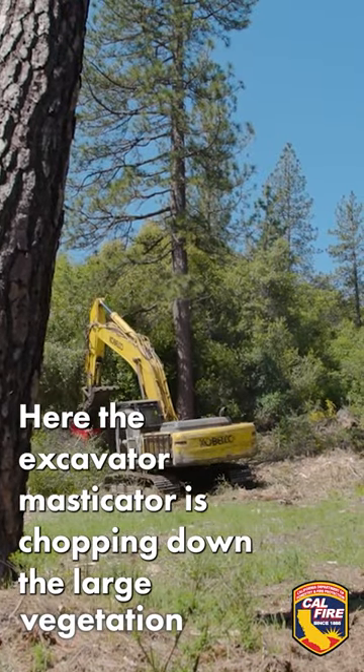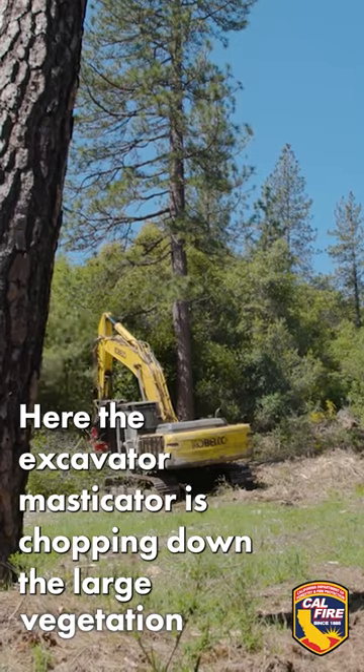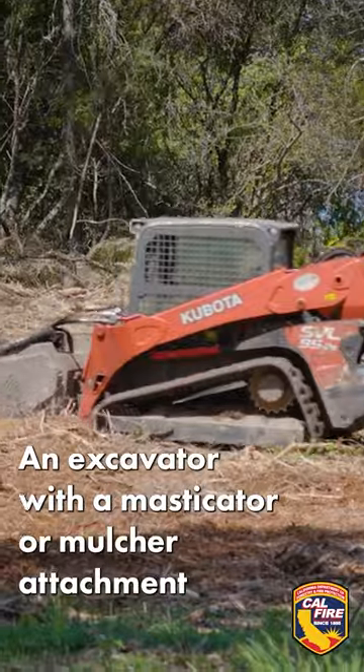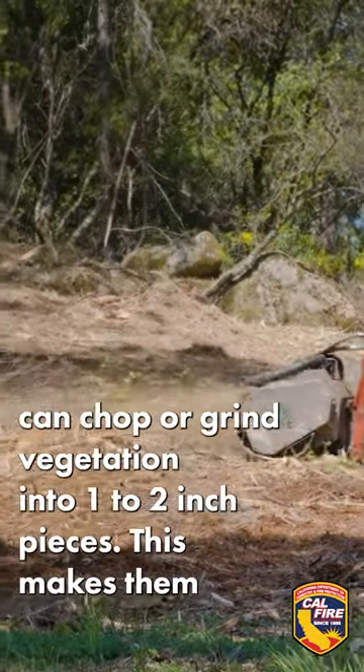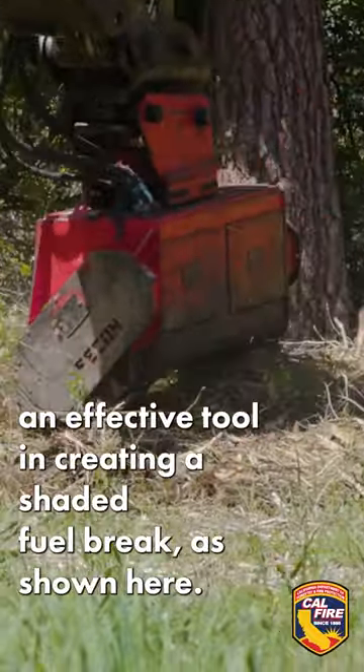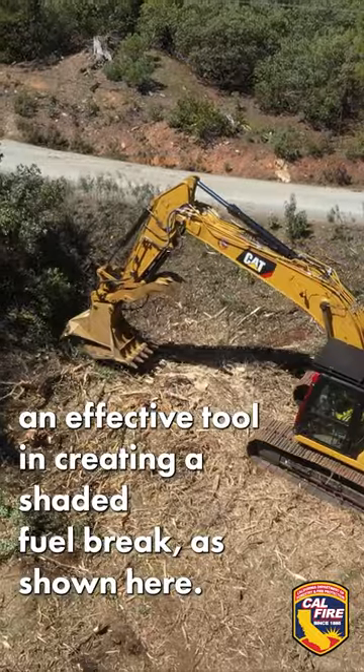Here, the excavator masticator is chopping down the large vegetation, while the skid steer cuts down the debris into smaller, ground-level covering. An excavator with a masticator or mulcher attachment can chop or grind vegetation into one to two-inch pieces, making them an effective tool in creating a shaded fuel break, as shown here.